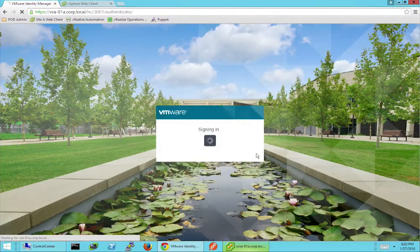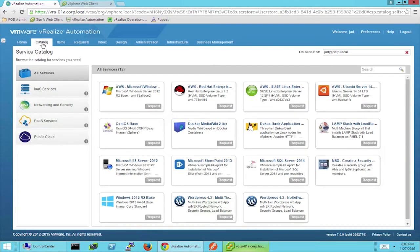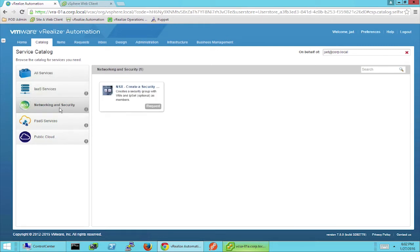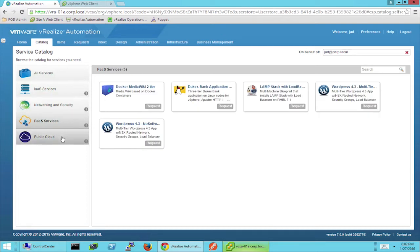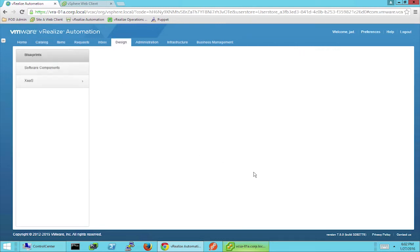Let's jump right into the demo. I'm going to log in to vRealize Automation 7.0 and give you an example of what our desired end result is. Essentially, VRA 7 allows you to deliver a service catalog that covers all the services desired by the organization. Each one of these services, once published, becomes a self-service governed and lifecycle-managed entity — for example, infrastructure as a service, networking and security as a service with NSX, platform services, and public cloud services such as AWS. Let's take a step back and show you where the magic happens as far as application authoring goes.